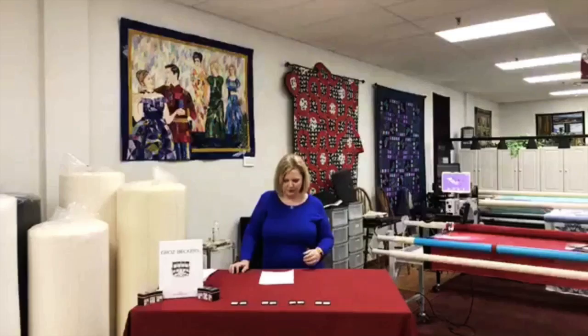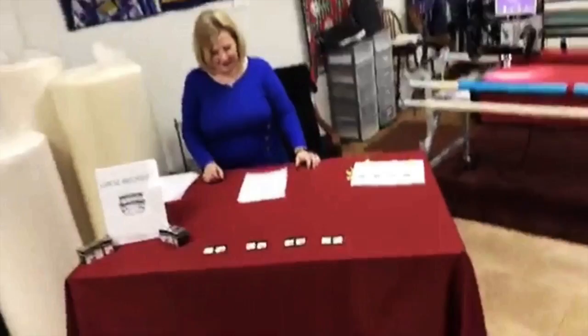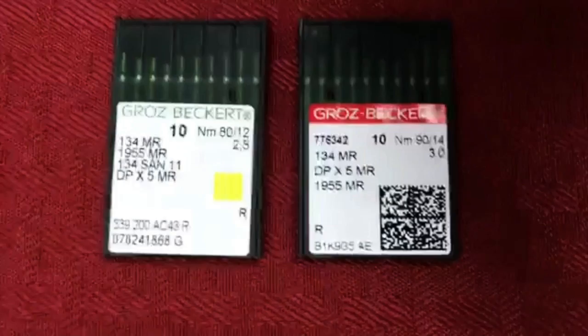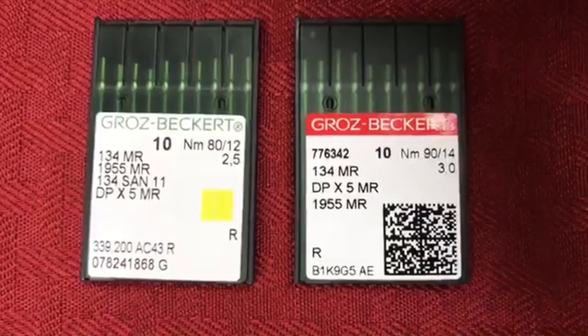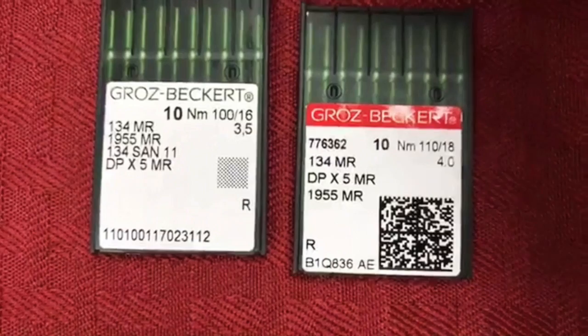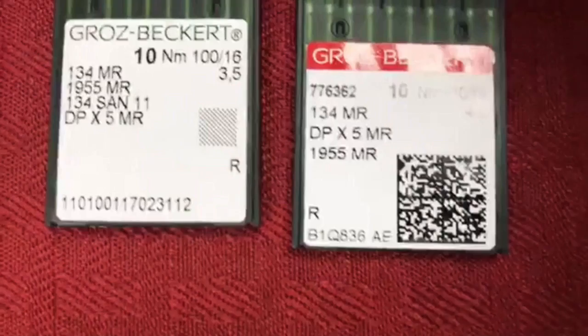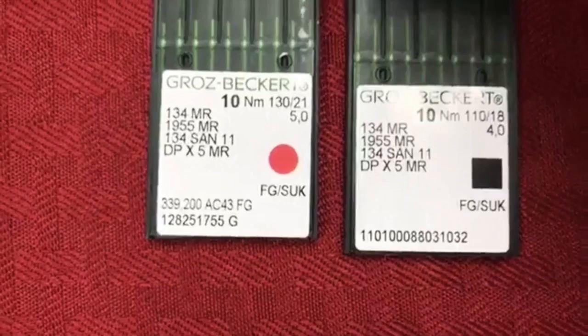Looking at the numbers on a needle package: 134 is the needle system type. 1955 is your category number. SAND means special application needle — that's what SAND stands for — and the 11 is the type size of that special application. Your actual needle size is shown in the corner, such as 110/18 or 100/16. At the bottom you'll see the R or FG designating the needle type. Those are the numbers to look at when packages all kind of look the same.